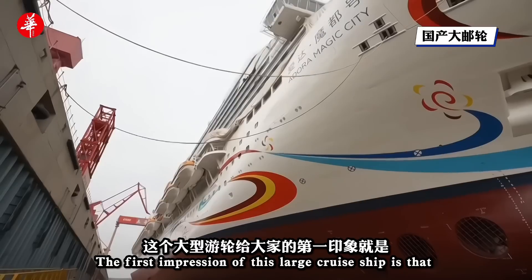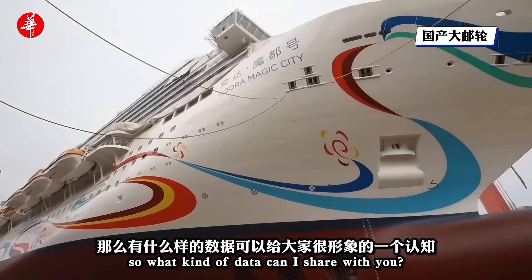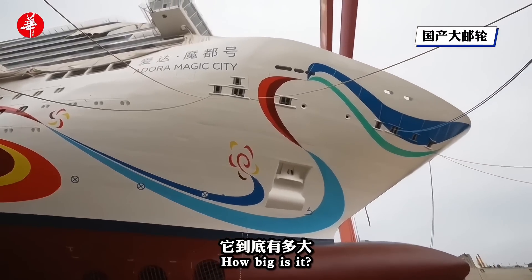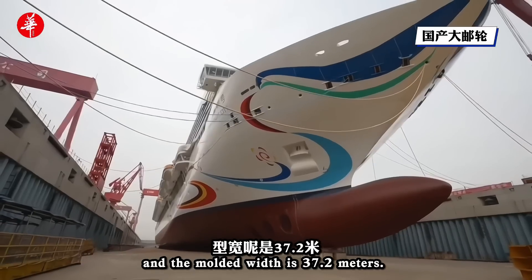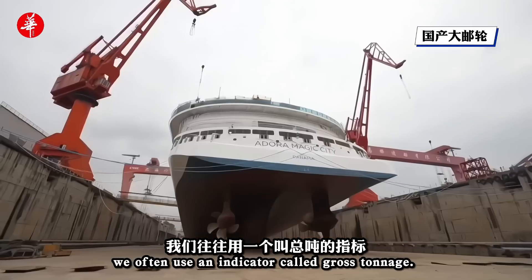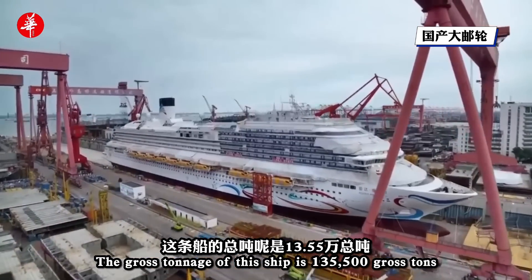The ship is really large. The overall length is 323 meters, the width is 37.2 meters, and the draft is 13.55 meters.